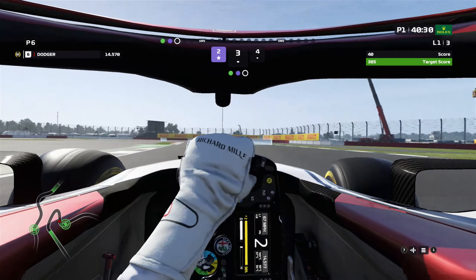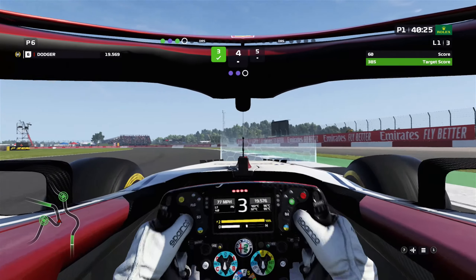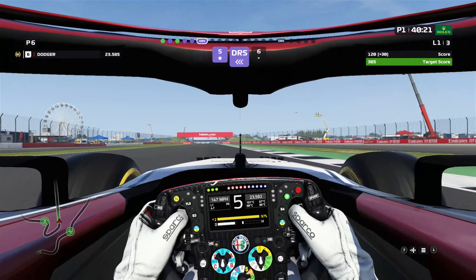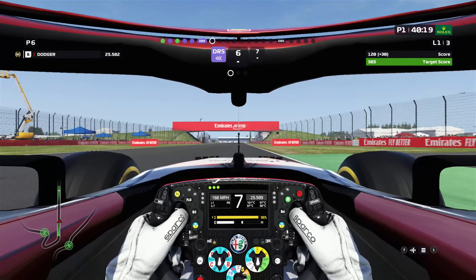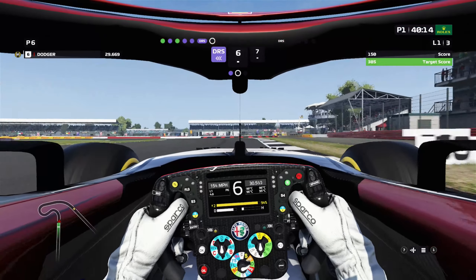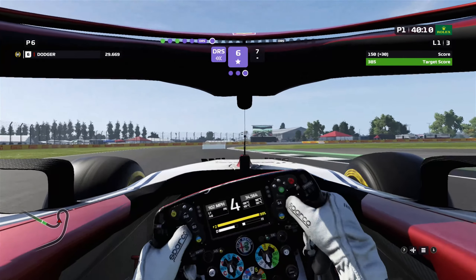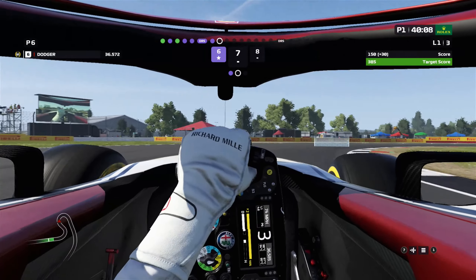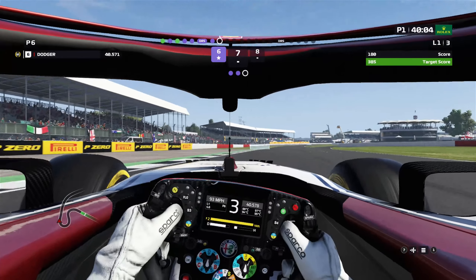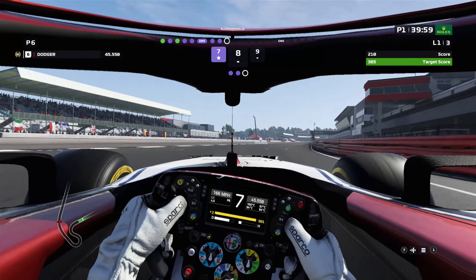Probably need to be a lot more aggressive through there. This is my least favorite section right here — unsurprisingly, it's the new section. Why don't they never make tracks better? Nobody ever goes in and changes the layout of a track and improves it. I can't think of any cases of that — prove me wrong, I'd love to know.